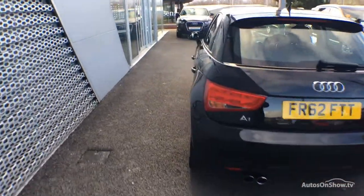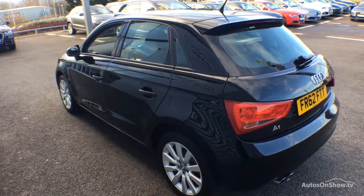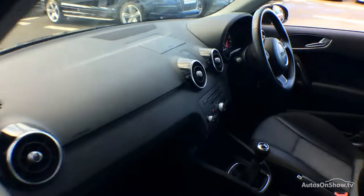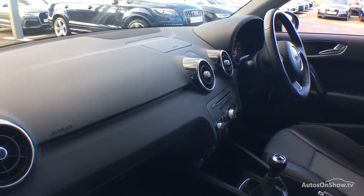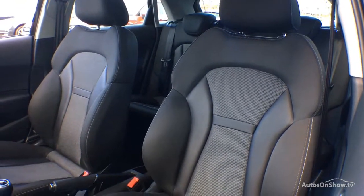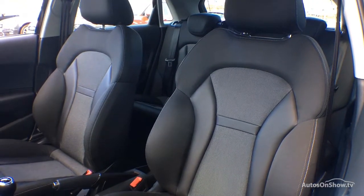Only when it has passed all of these will it be moved on to conduct a thorough road test. Any dents, bumps, or scuffs are removed by technicians using state-of-the-art technology. A 12-month warranty including roadside assistance is provided.